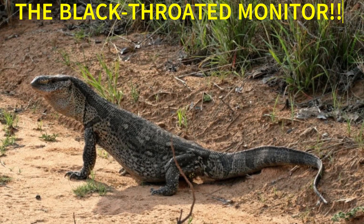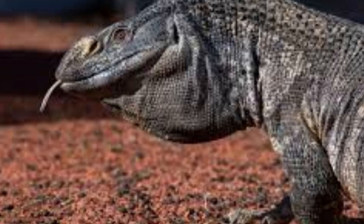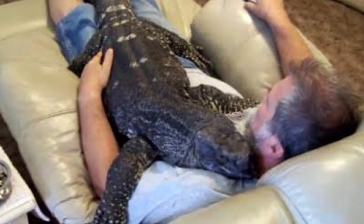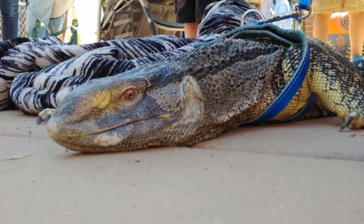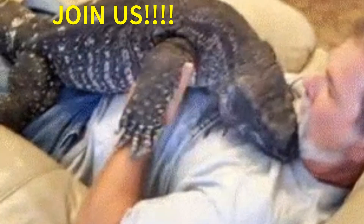The Black-throated Monitor — a subspecies of monitor lizard in the family Varanidae that are native to Tanzania. Black-throated monitors can be as friendly and intelligent as dogs, with some even being able to be walked on leashes, and they can recognize their keepers. With these large reptiles being able to reach 7 feet in length, would you ever own one as a pet? Join us as we learn a little more about the Black-throated Monitor.